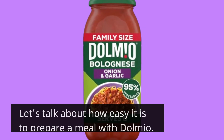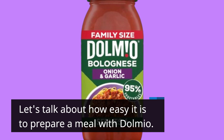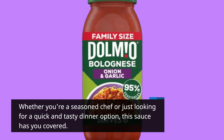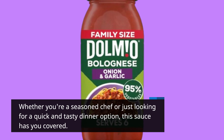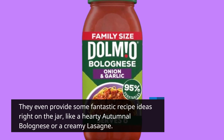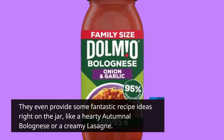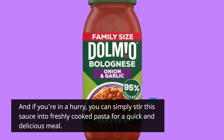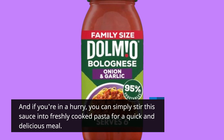Let's talk about how easy it is to prepare a meal with Dolmio. Whether you're a seasoned chef or just looking for a quick and tasty dinner option, this sauce has you covered. They even provide some fantastic recipe ideas right on the jar, like a hearty autumnal bolognese or a creamy lasagna. And if you're in a hurry, you can simply stir this sauce into freshly cooked pasta for a quick and delicious meal.